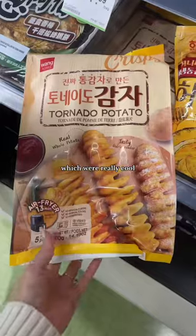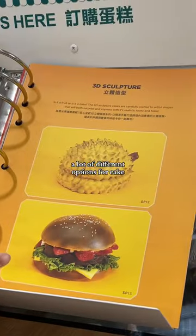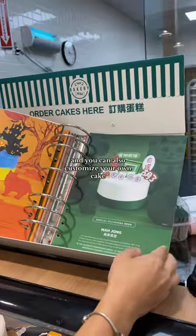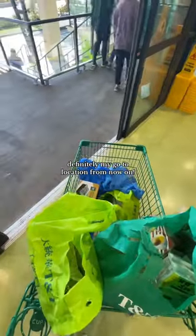I also came by these honey butter fries, which were really cool. There was a fridge full of tofu dessert that is freshly made, a lot of different options for cake, and you can also customize your own cake. Look at this wedding cake — it actually looks pretty good. Definitely my go-to location from now on.